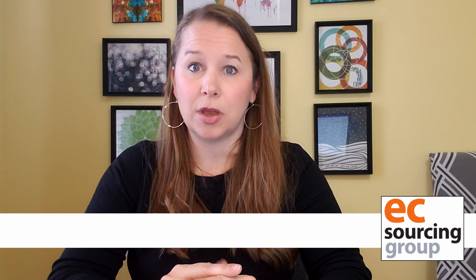Hi procurement leaders, Jen Andretta with EC Sourcing Group. As you probably know, there can be a lot of steps involved in creating and managing an RFP, a request for proposal. Many corporations are taking advantage of great technology like RFP management software to aid in this process.